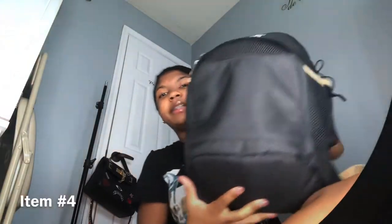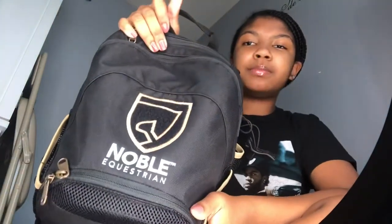The next item is my riding backpack. It has my helmet in it right now so it looks pregnant, but don't mind it. This is a Noble Equestrian Backpack — I got it off the Dover Saddlery website, it's still there if you want it. I think the backpack was $50 or $40, one of the two. I really love this backpack though.